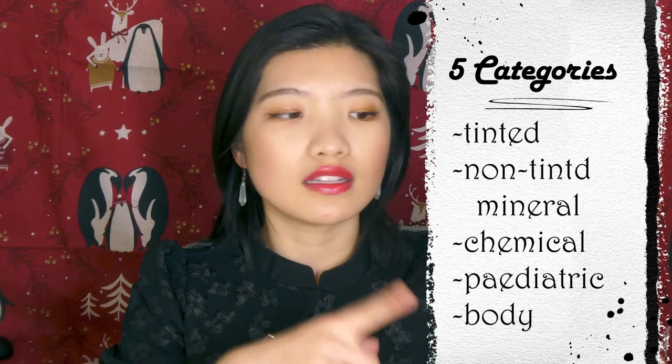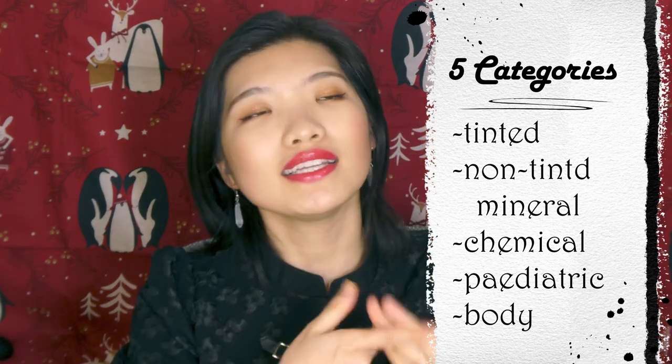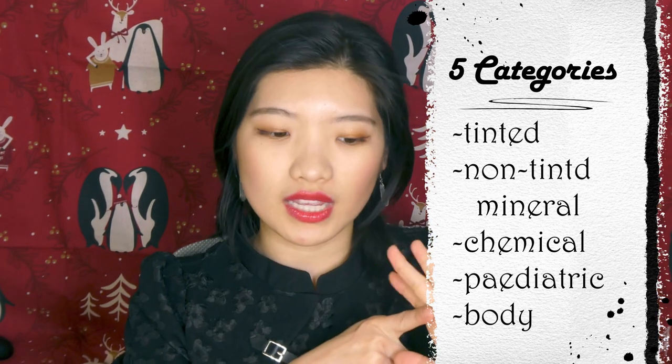For today's video we're going to talk about the best of the best sunscreens in Australia for 2021. I've split them into five different subcategories: the best tinted, the best non-tinted mineral, the best chemical, the best for kids, and the best for the body.